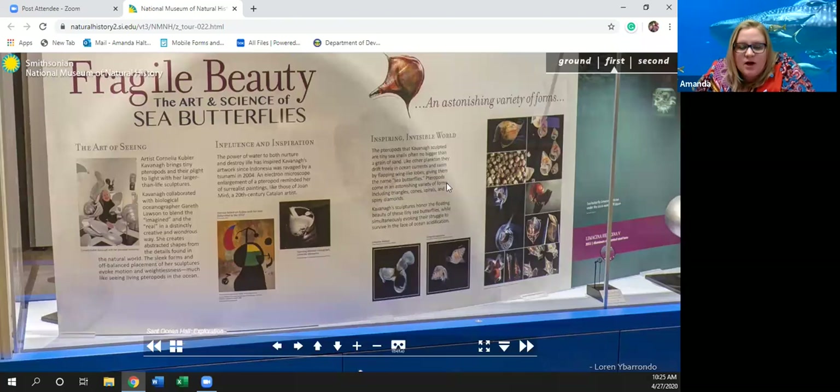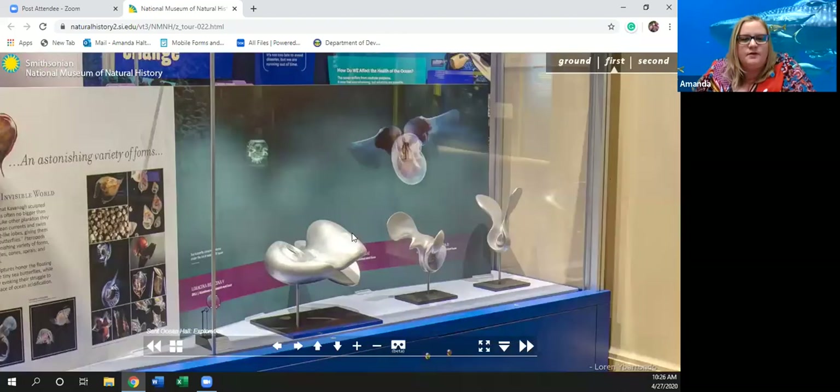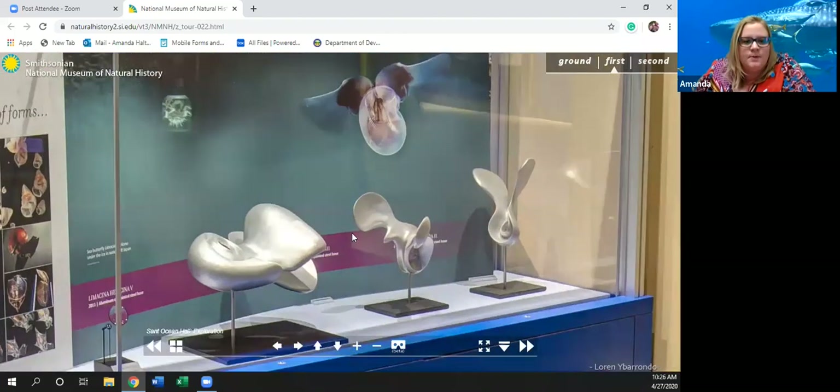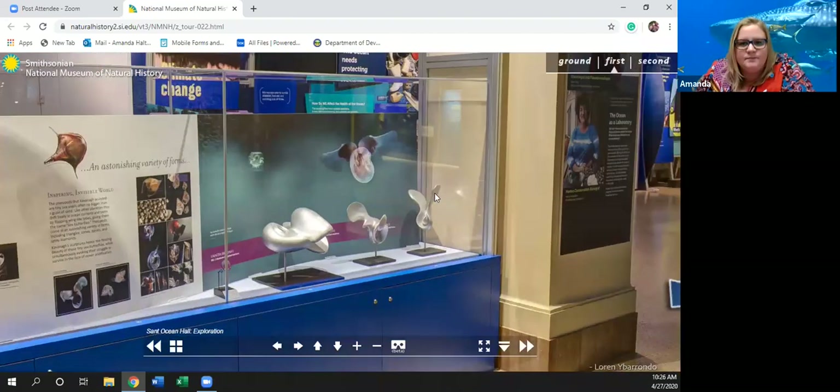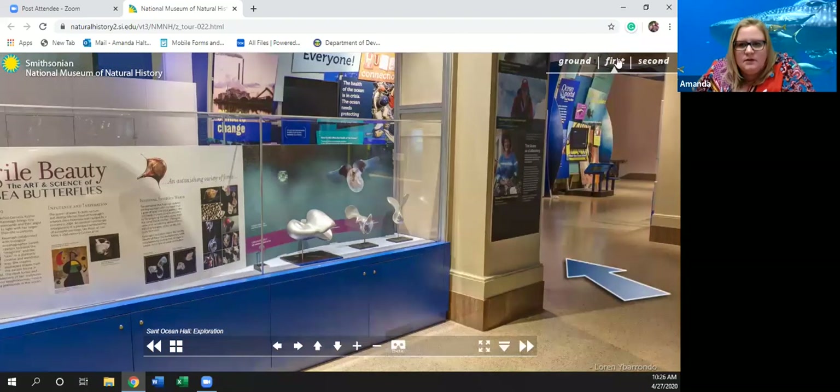These Cavanaugh sculptures honor the floating beauty of these tiny sea butterflies while simultaneously evoking their struggle to survive in the face of open ocean acidification. That's why we've never seen them — plankton is super tiny and typically not seen by the naked eye. Let's head to our next location: the deep ocean.